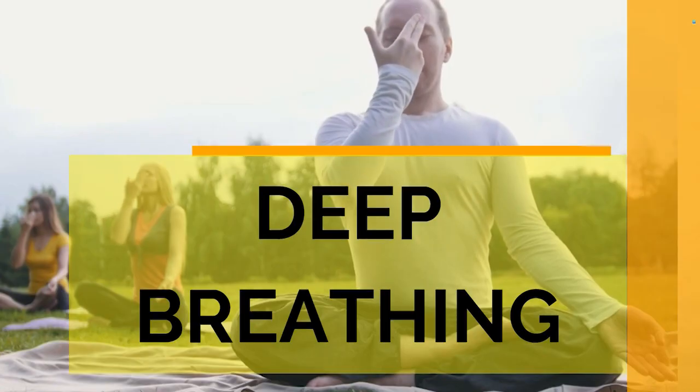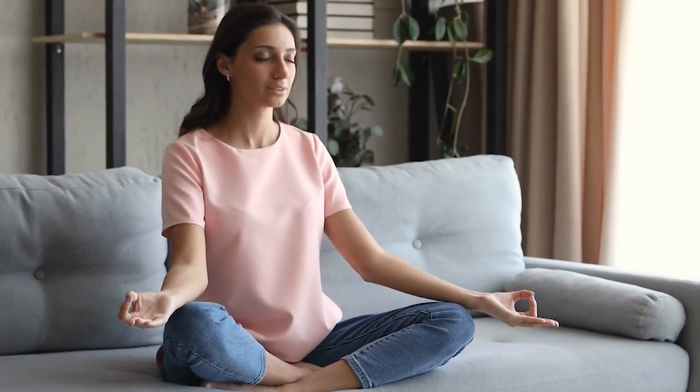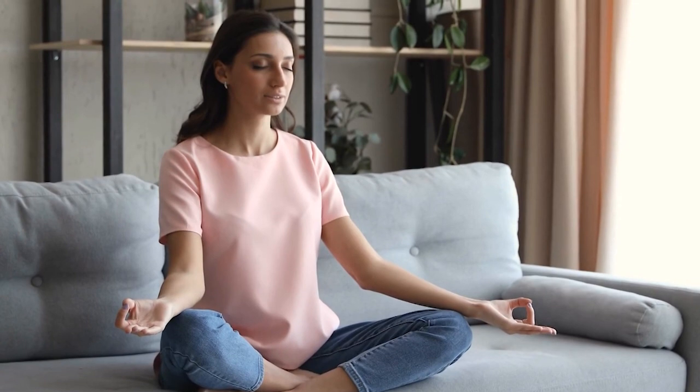9. Deep Breathing. Practice mindful breathing exercises to improve your oxygen intake. A 10–15 minute routine of attentive breathing exercises can do wonders for both your oxygenation and mental health.